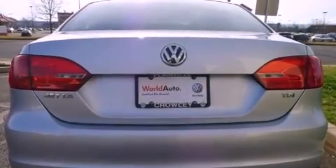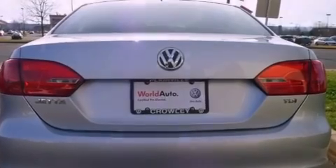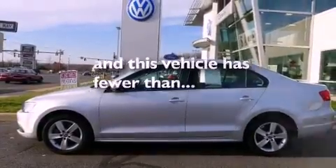Performance tires, traction control, rear seat child-proof door locks, and air conditioning. This vehicle has fewer than 31,000 miles on the odometer.